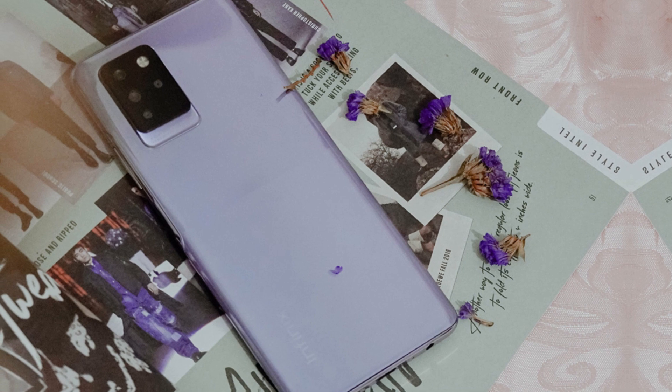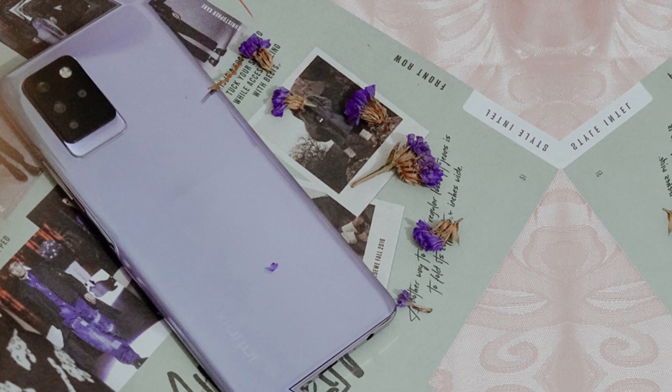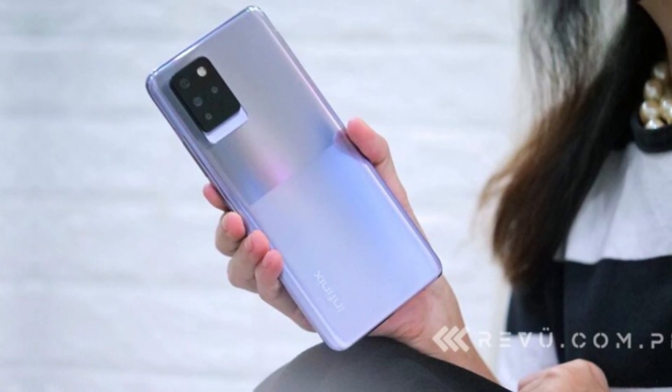Starting with the design, the Infinix Note 10 Pro has a sleek and stylish look with a matte finish. It comes in three stunning colors: Nordic Secret, purple, and black.